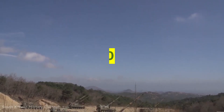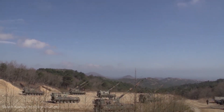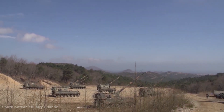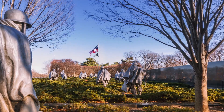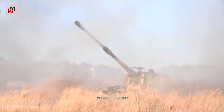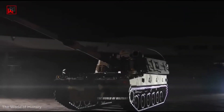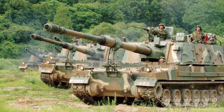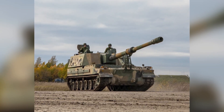The K9 Thunder is a 155mm/.52 caliber self-propelled howitzer built for the Republic of Korea Armed Forces by Hanwha Techwin, formerly known as Samsung Techwin. In all types of theaters, the howitzer is designed to offer effective and precise long-range fire support. The K9 has a fast rate of fire at long range and is built on a high-mobility chassis.